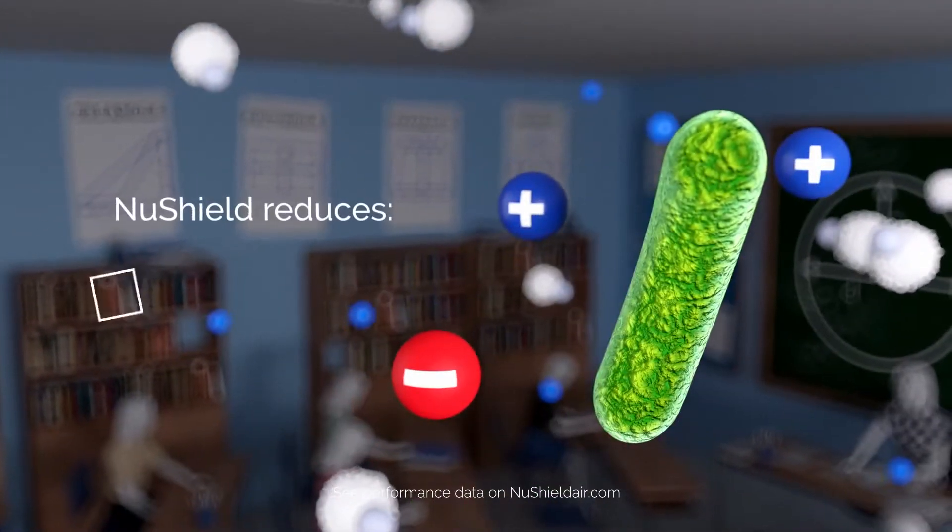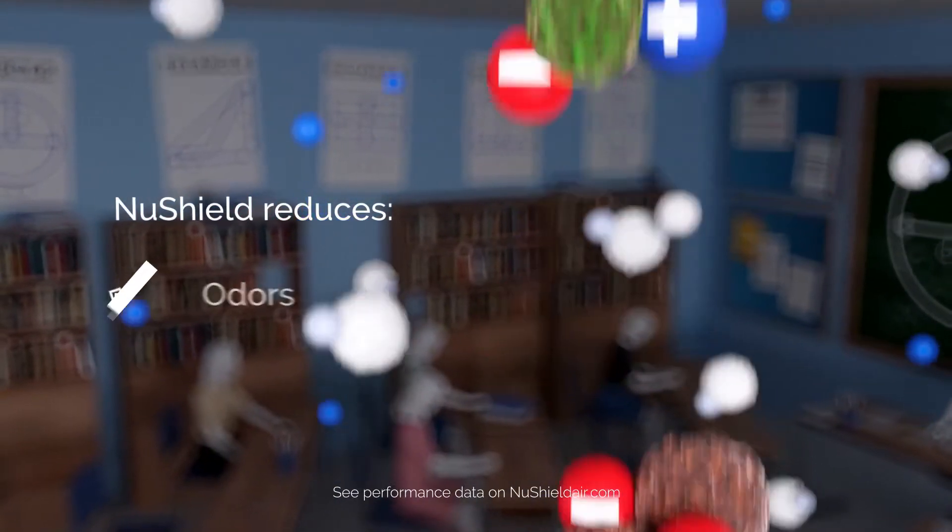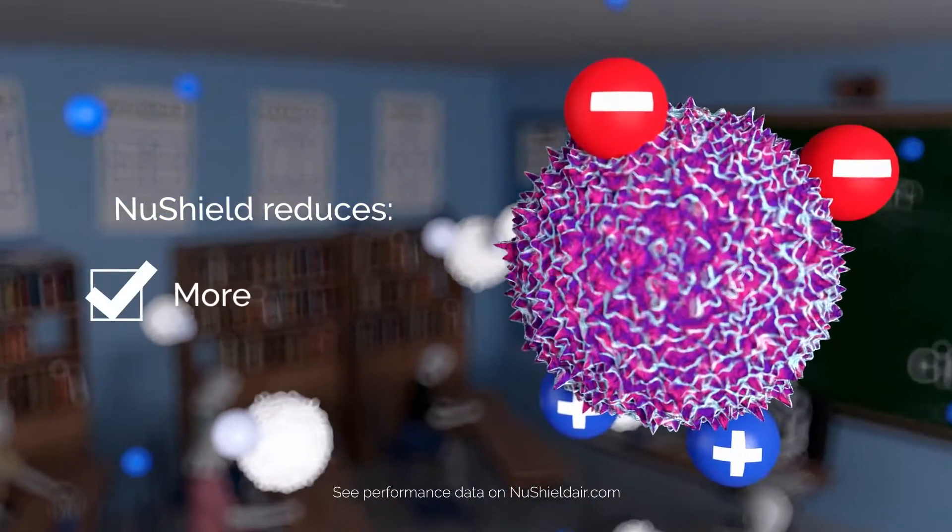These ions reduce certain bacteria and viruses, smoke, odors, VOCs, pollutants, airborne gases, and other particles.